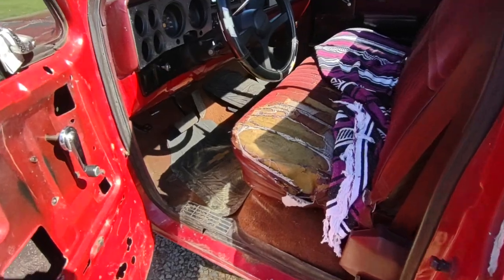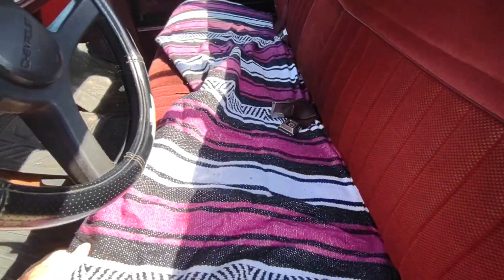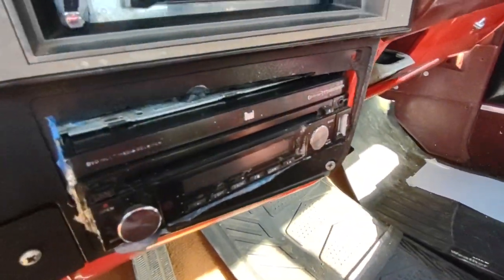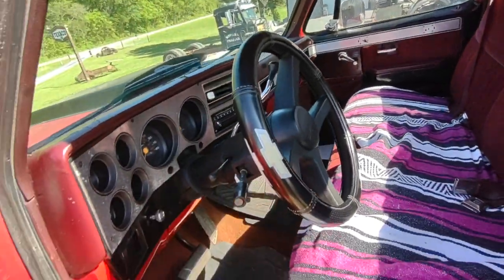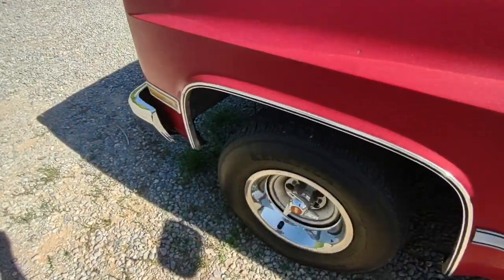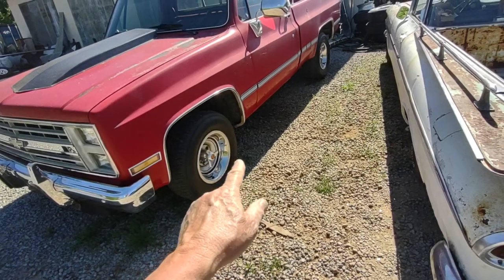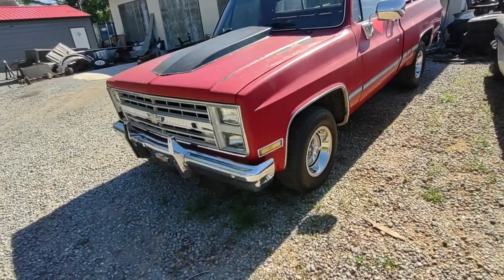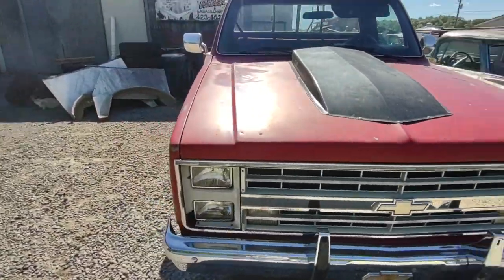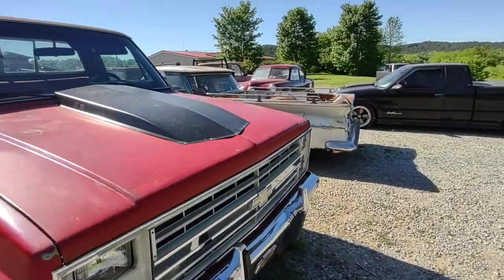This old C10 truck — I think it's an '86 — belongs to Tim. Tim said it's a good running old truck. It's got nice wheels and tires on it. It's got the Corvette-style bands on — beauty rings, the bands, what I call them. I've shown this before if you've watched my channel. I don't know what Tim's doing to it. Just kind of waiting on Tim to get back home.